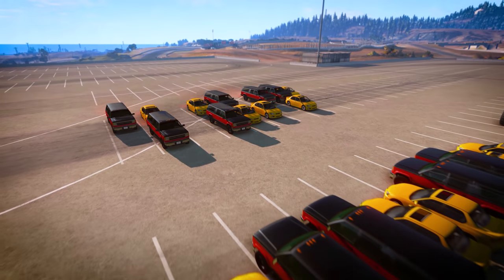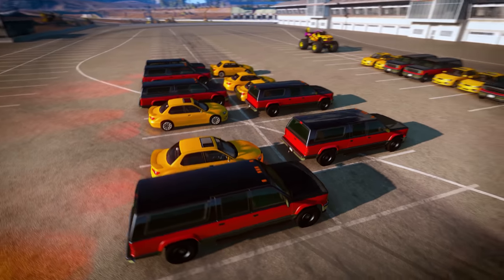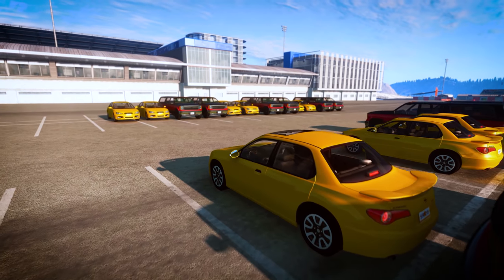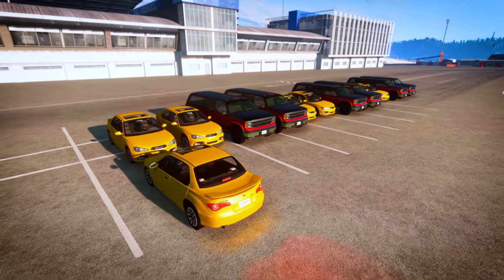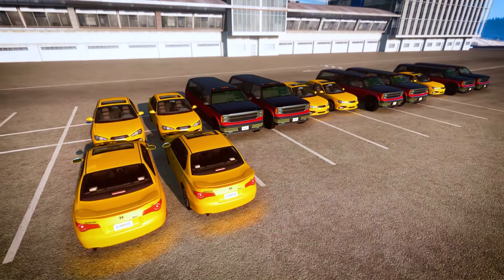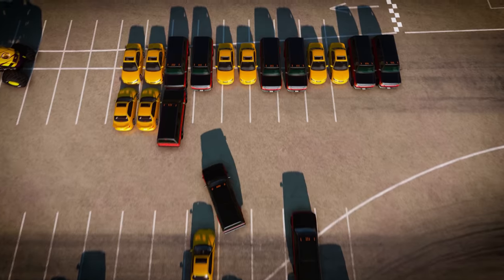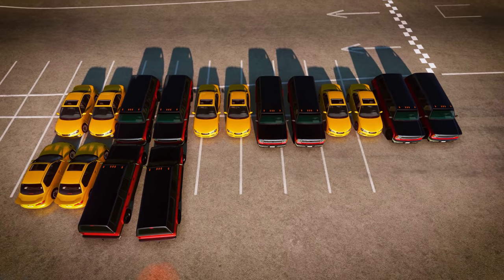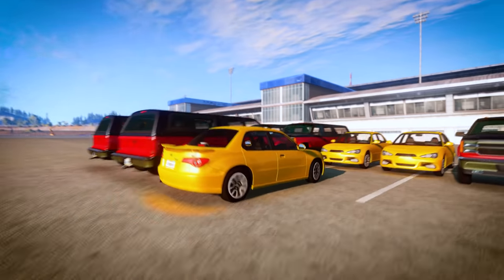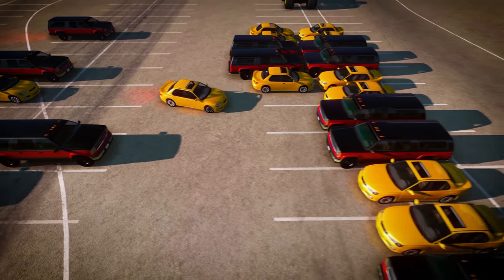Let's try to copy this pattern from the vehicles in the parking lot. What do we need to start the pattern? Right, first we'll need two cars. Car? Car! Perfect! Then comes two trucks. We'll start the pattern over again with two more cars.